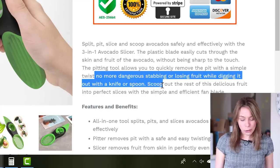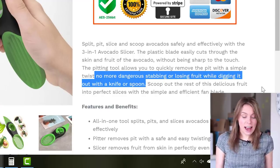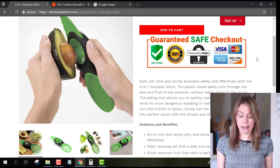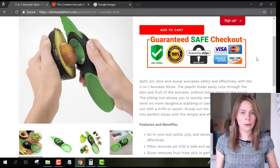You've taken my advice of noting how this avocado tool solves problems — no more dangerous stabbing or losing fruit. Most people just list features, like saying it has a plastic blade, but they don't make the connection that you have: that the plastic blade means it's safer and easier and less dangerous than a usual knife and spoon. That's really awesome.